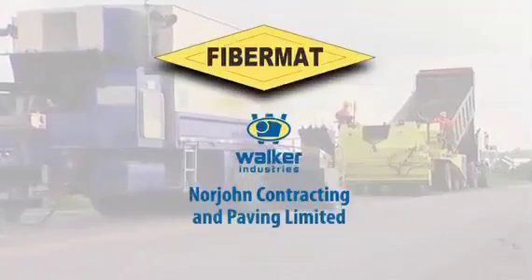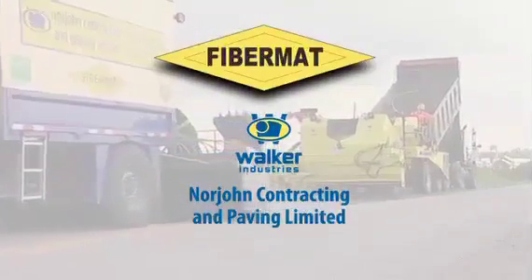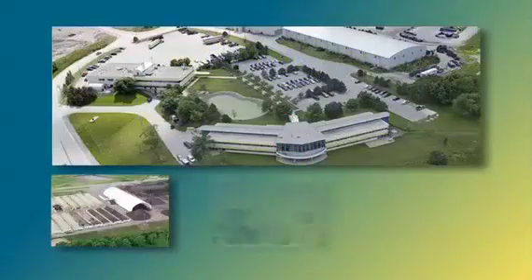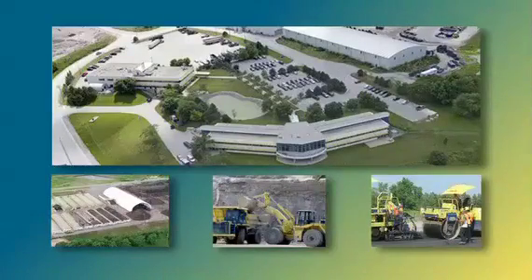Norjohn Contracting & Paving Limited, the Ontario distributor of Fibromat, is a division of Walker Industries, a vertically integrated group of companies that has provided innovative solutions and quality workmanship to its customers throughout Ontario for more than 120 years. The latest offering from Norjohn is Fibromat.